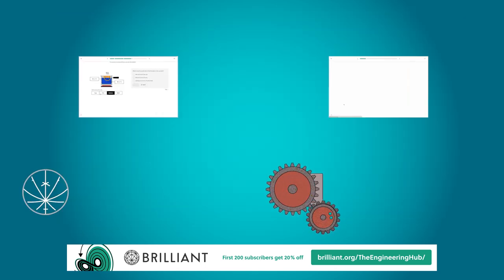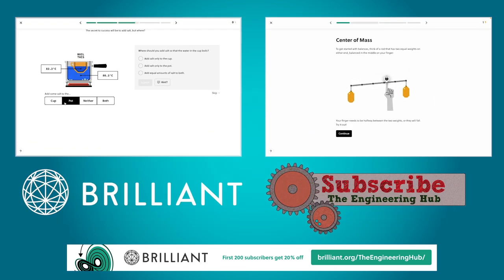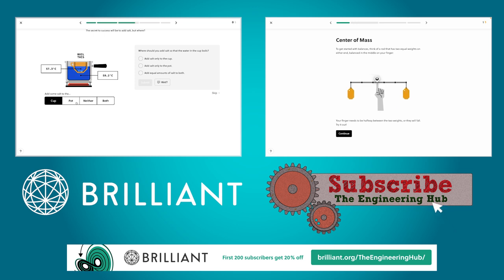Thanks for watching. We make these videos for you, and if you enjoy them, give us a like, subscribe, and let us know if you have any feedback. See you next time.